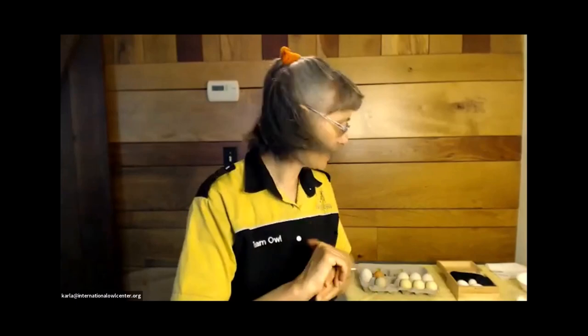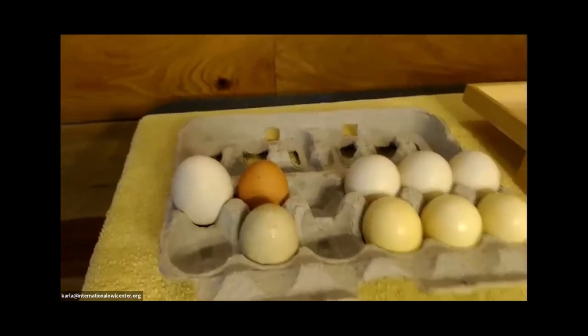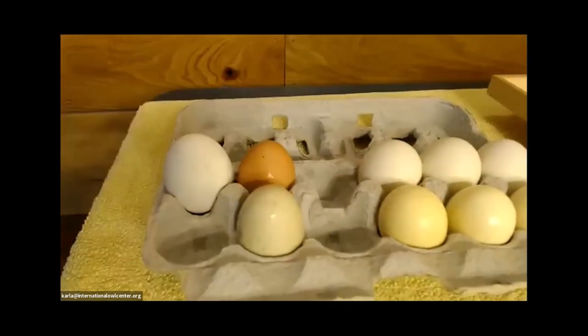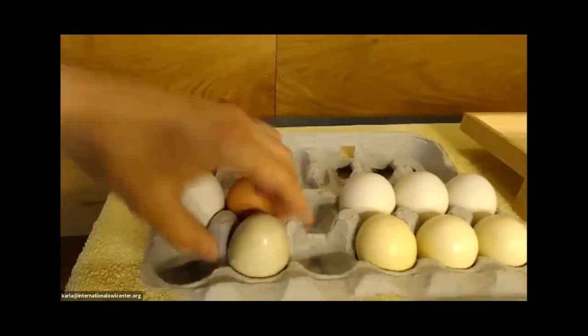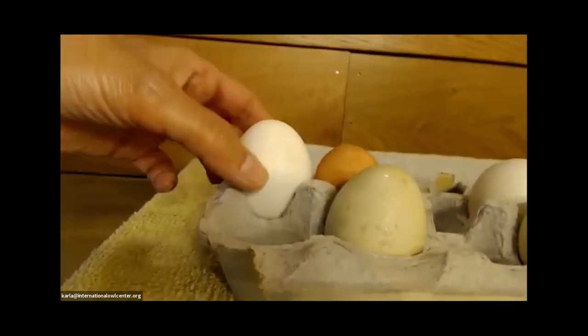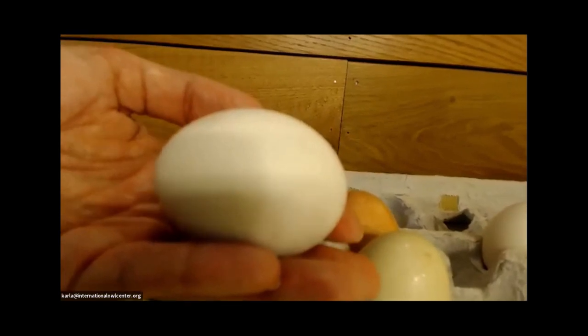Egg size varies significantly. Here is a standard egg carton — these two are chicken eggs, more oval and a little more pointy on one end. This is an eagle owl egg — you can see how much bigger it is, and a little more rounded on both sides. Owl eggs, they always say, are round — though Piper's eggs are definitely oblong and pointy. I'm not sure if American barn owl eggs always look like this, but hers are very much pointy.